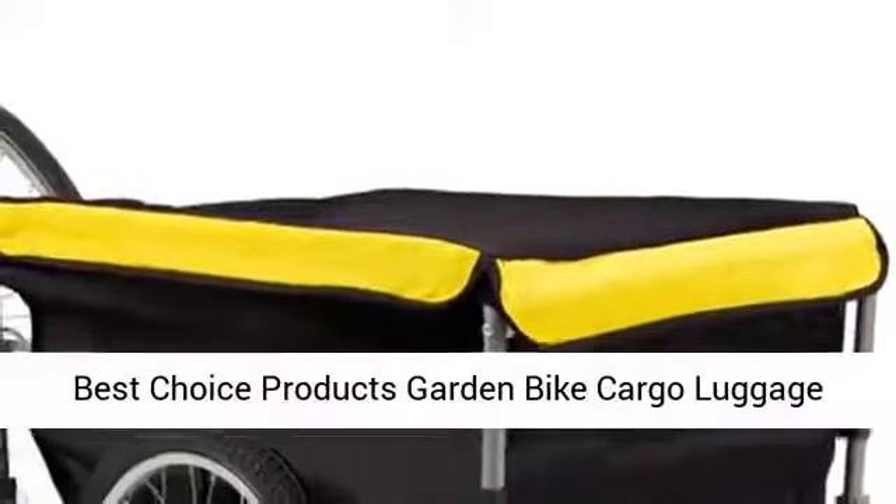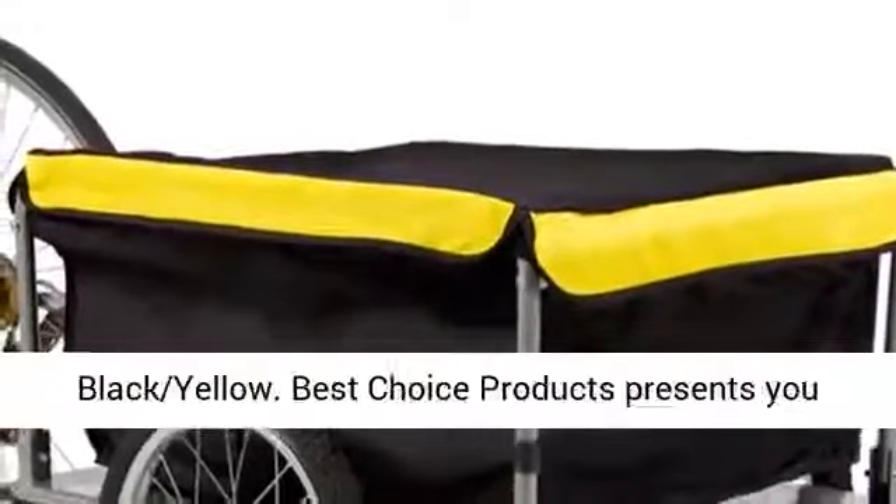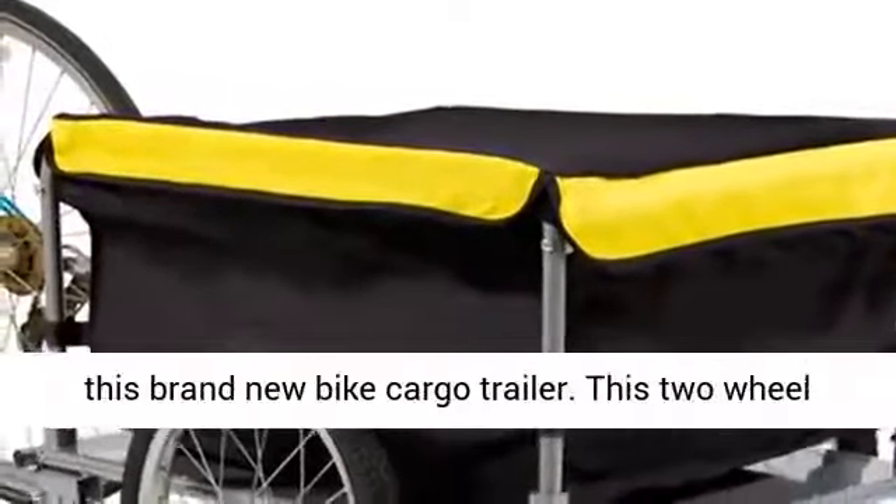Best Choice Products Garden Bike Cargo Luggage Trailer Shopping Cart Carrier with Cover, Black Yellow. Best Choice Products presents you this brand new bike cargo trailer.